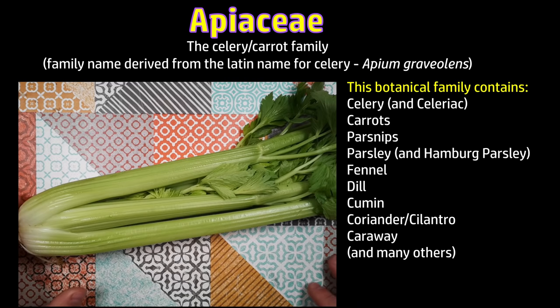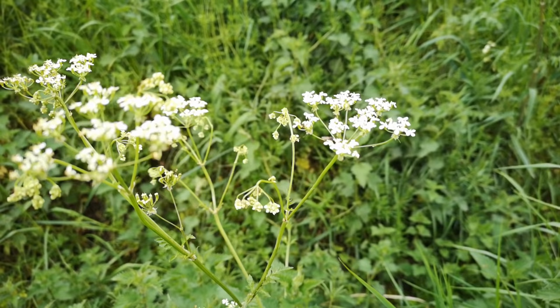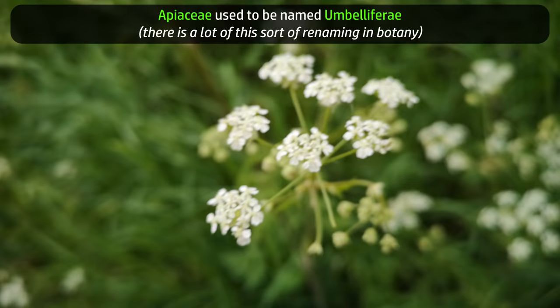Because this family contains celery, carrots, and parsnips, but also parsley, fennel, and dill, as well as some spices like cumin, coriander, and caraway. A lot of the plants in this family have flowers arranged in conspicuous flattish or sometimes rounded umbrella-like clusters called umbels. In fact, this family used to be called Umbelliferae before it was renamed Apaceae.